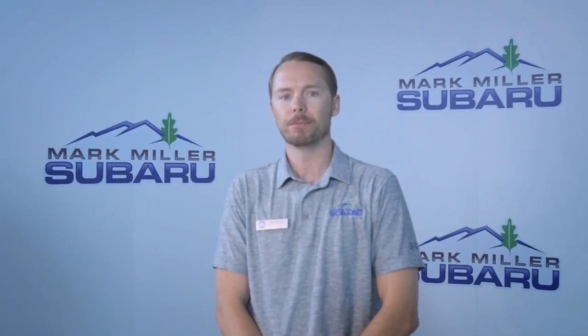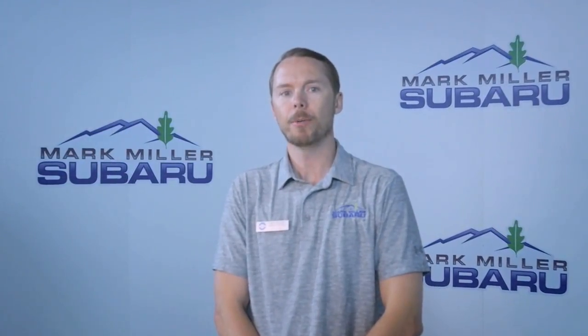Hi, my name is Jeff Miller, General Manager of Mark Miller Subaru, and I'm here to talk to you about the benefits of ClearBra.